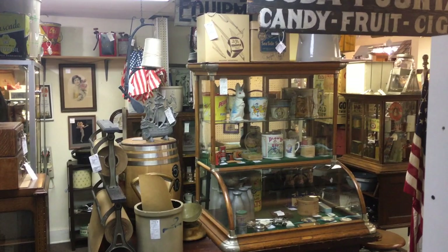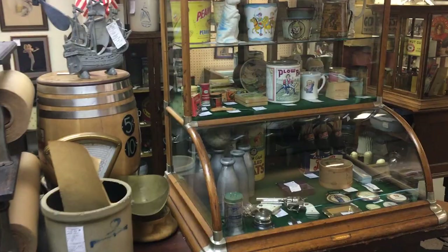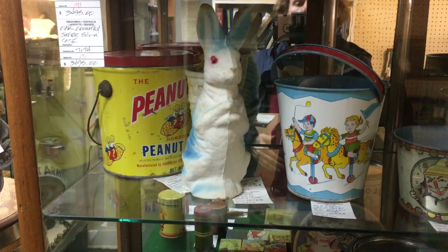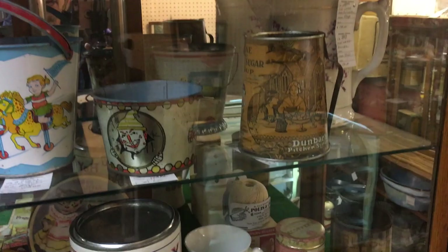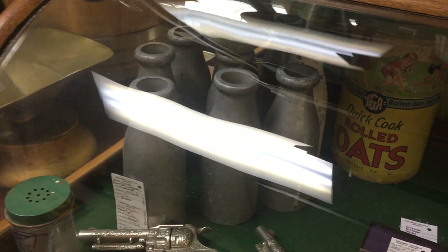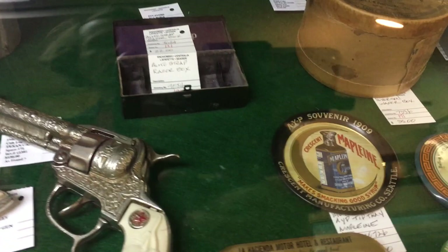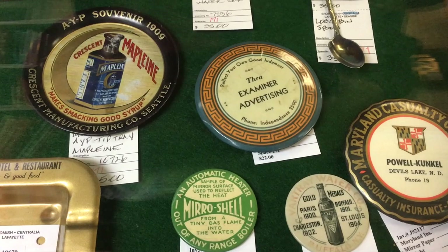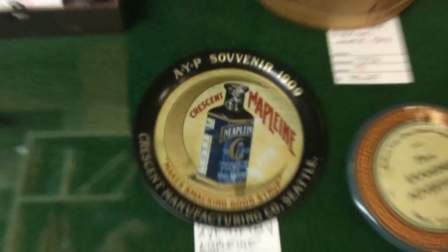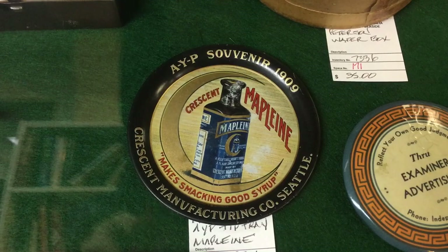Now we come into an area with great stuff — this dealer primarily does antique advertising and related items: general store items, advertising signs, tins. He has a big following and is known all over the West Coast for the type of things he gets. These old milk bottles are actually made of metal — they were the ones you would throw things at in the carnival to knock down for prizes. Here we have some old tip trays and record cleaners. Maple Lane — the AYP souvenir from 1909 — because Crescent Manufacturing was in Seattle and the 1909 Seattle World's Fair had a feature about Crescent, so they gave these out there. Very hard to find now.